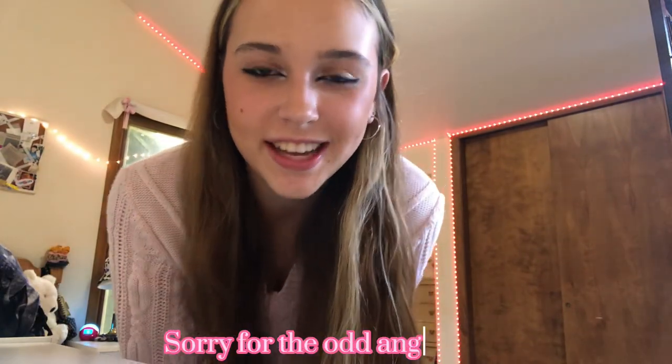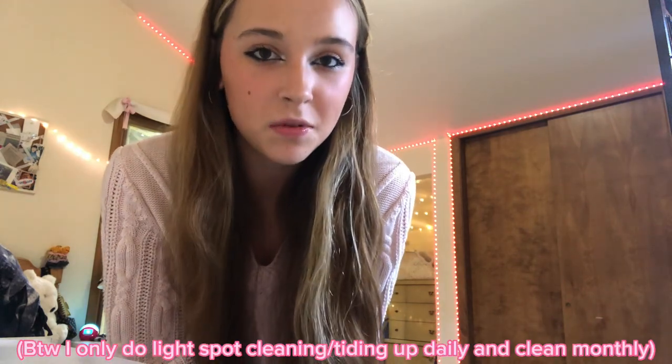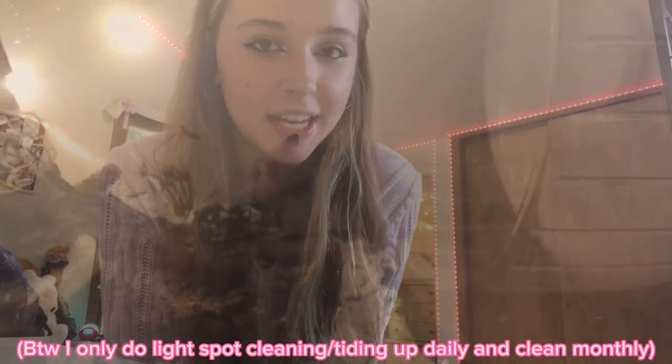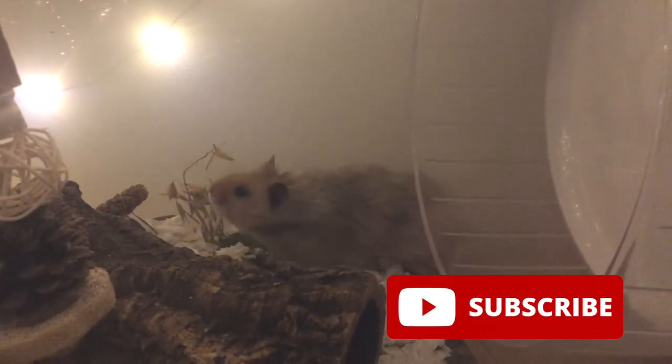Hey guys, welcome back to my channel! In today's video I am going to be showing you guys how to spot clean a hamster cage, and I'll be using my own Syrian hamster Moose's cage as a demonstration since today is the day I need to spot clean this cage anyway. I hope you enjoy the video — make sure you subscribe and like if you enjoyed it, it truly helps out my channel a ton.